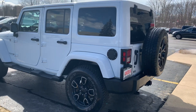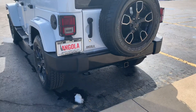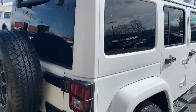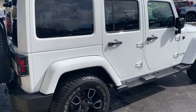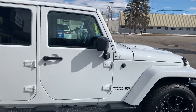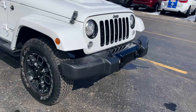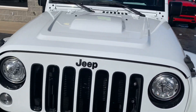It's got the upgraded wheels, the matching painted hardtop, tow package, matching spare, sunscreen glass on the hardtop. It's got the steps, fog lights, and it's got that cool sport hood on it.